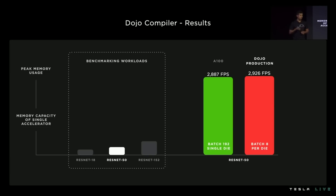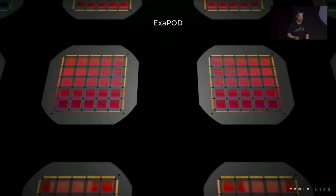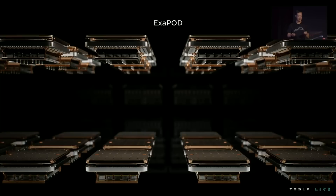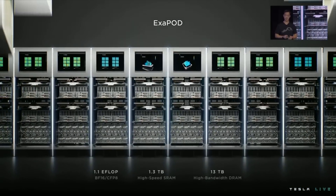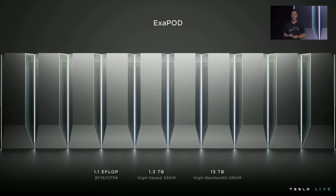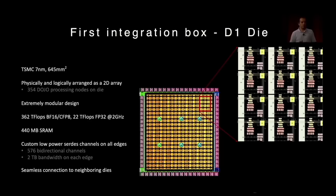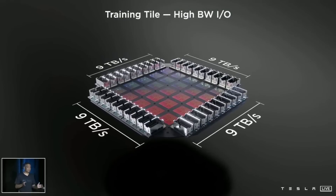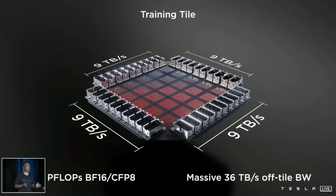And it just keeps scaling. Tesla engineers are working on a system for cross-cabinet data communication, so once a single cabinet full of Dojo racks is put into a unit of ten other cabinets, they can all talk to each other with as little bottleneck as possible. Tesla is calling this configuration the Exapod because it produces one exaflop of compute power. A flop is a floating-point operation — basically a single calculation performed by a computer. To put an exaflop into context, imagine a billion people, each holding a billion calculators, all pressing the equal button at once.